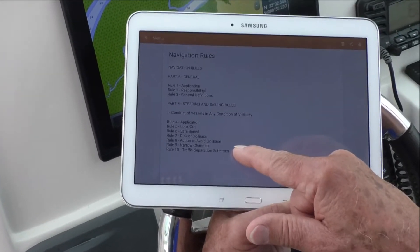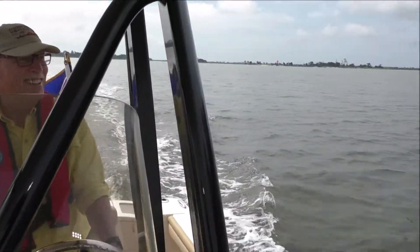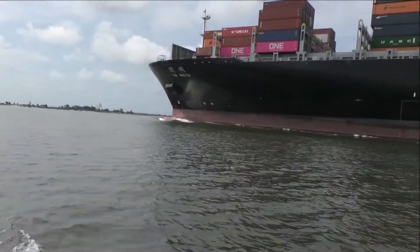Before your next trip, review the nav rules and put them into practice by maintaining a proper lookout and traveling at a safe speed. Collision avoidance is priority one on the water.